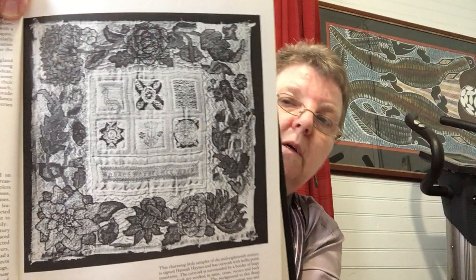That particular sampler is a charming little sampler of the mid-18th century designed by Hannah Haynes and has cut work with holly point insertions. This sampler was worked by M.A. Tipper and includes the inscription: M.A. Tipper, New Orphan House North Wing, Ashley Down, Bristol, 1868. The 6 was later changed to O to make the sampler seem earlier.